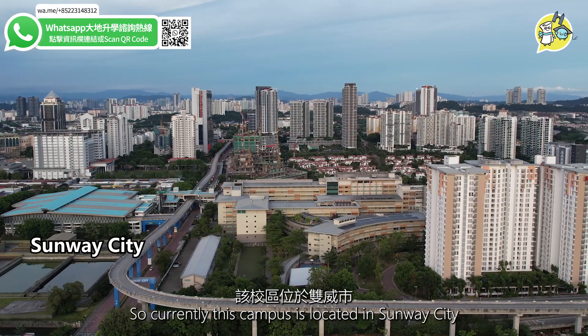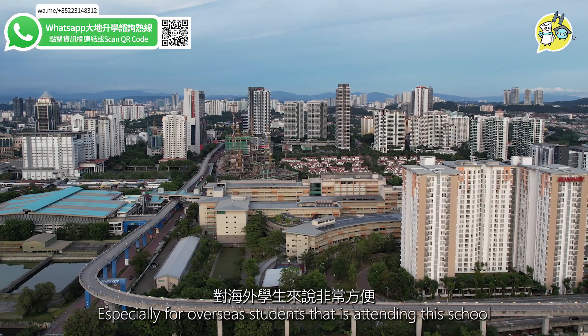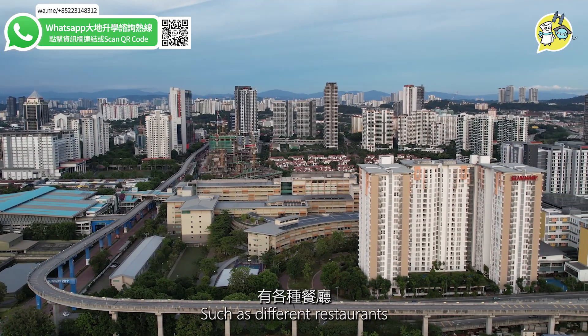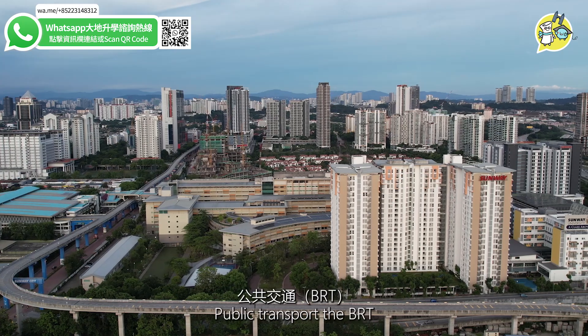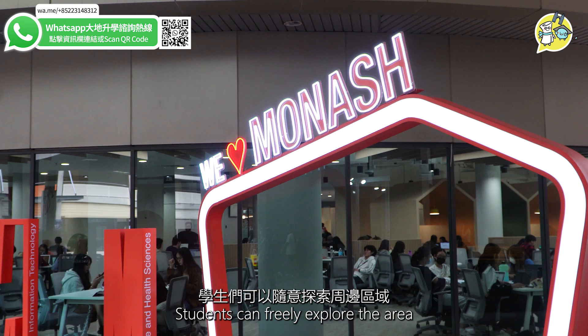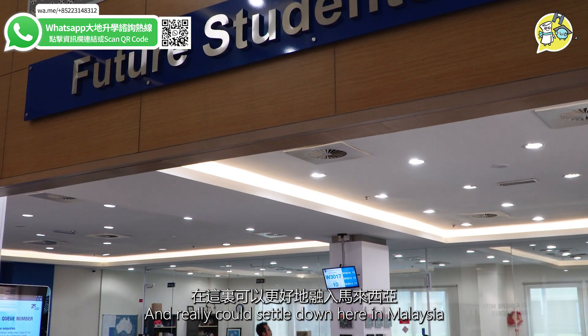Currently this campus is located in Sunway City, which is a very convenient city for overseas students attending this school. They have a lot surrounding the campus such as different restaurants, a shopping mall, public transport — the BRT — and even a hospital and a theme park within walking distance. Students can freely explore the area while enjoying their studies and really settle down here in Malaysia.